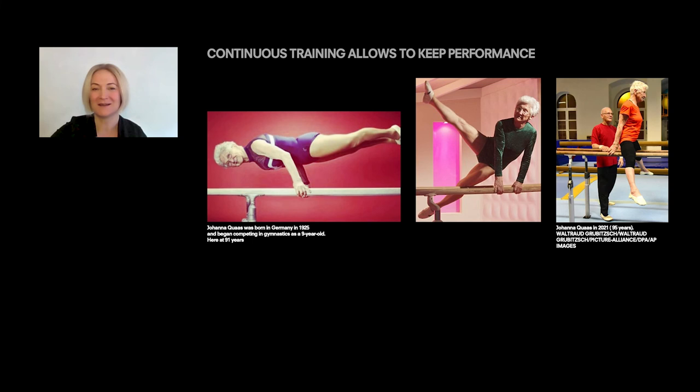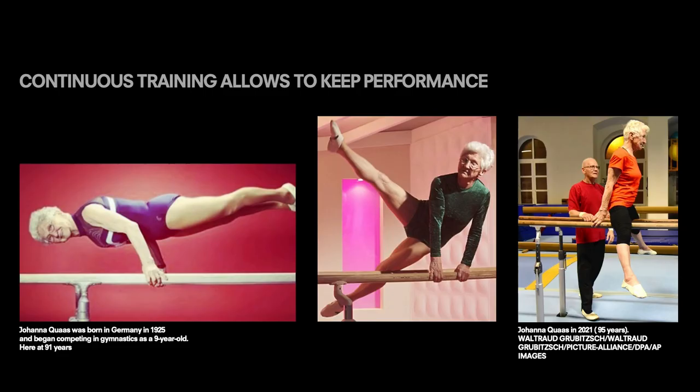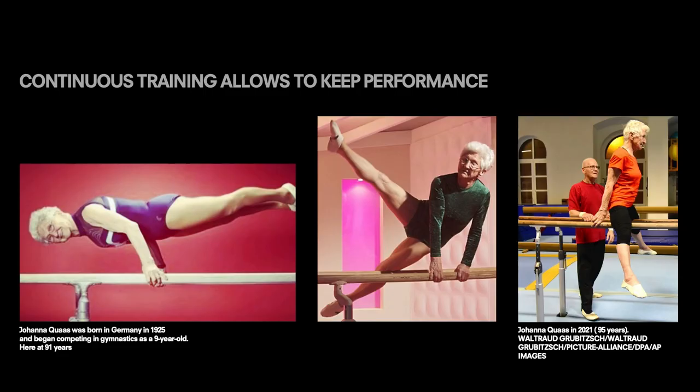Brain cortical plasticity, although it is much more potent in the early years of our life, never stops. And this is very promising, so we should keep training, as demonstrated by Johanna Quaas, who is 95 years old and still performing gymnastics. This shows that we can learn at any age and reshape our brain. People over 65 have been shown capable of learning to juggle, and this was also related to reshaping of the brain circuits involved in this activity. But we have to keep in mind that it is not lasting forever — we have to keep training, otherwise it will be reversible and disappear. So the message is that we should work using our brain plasticity, but also work to keep it.